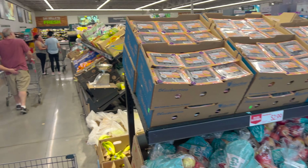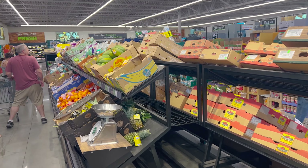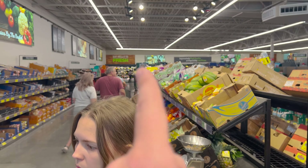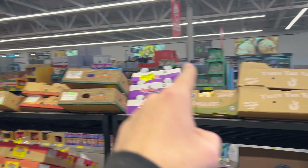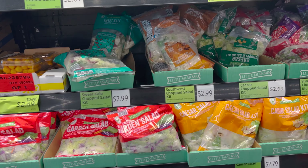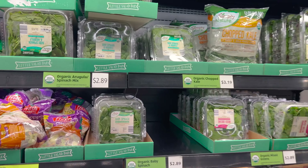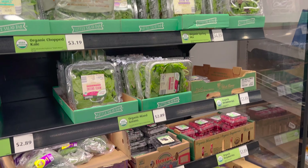This is your first aisle, and each Aldi store is set up similarly — your fruits and vegetables are all at the front: fruits, vegetables, salads. As you work your way around, you just go down the aisles back and forth until you get to the end. They have a lot of good salads, and one thing they do really well is the Simply Nature Organic brand — they carry a lot of organic products.